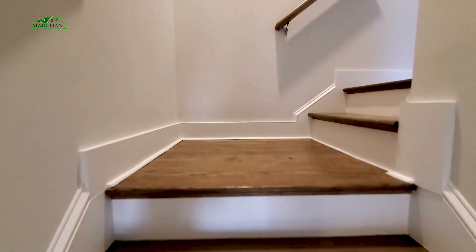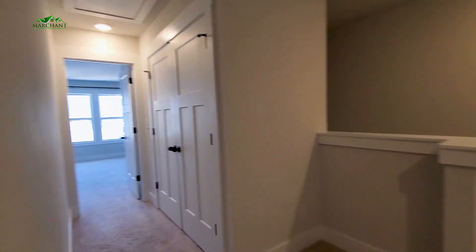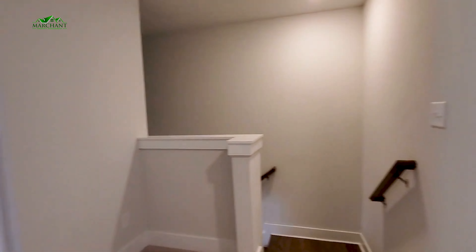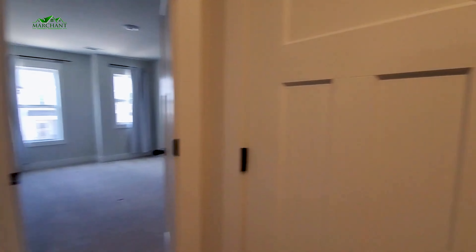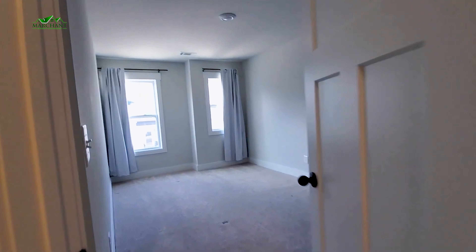Let's go upstairs and check out three bedrooms, two full baths, plus your laundry. Upstairs is carpeted. Nice landing here — you've got plenty of room when you come up the stairs. I love that it's not so closed off. Linen closet just outside your bath, and two bedrooms.